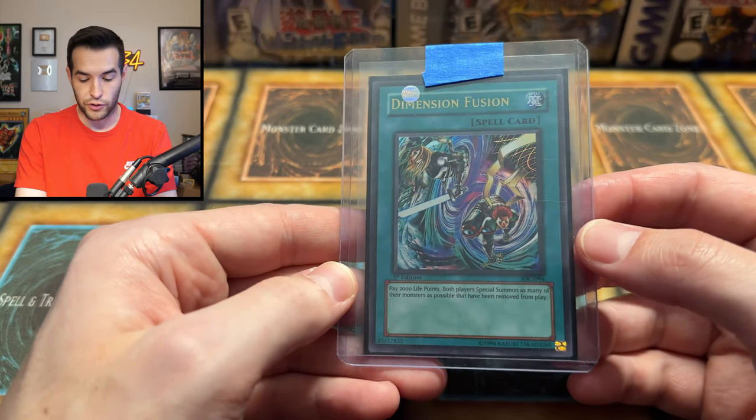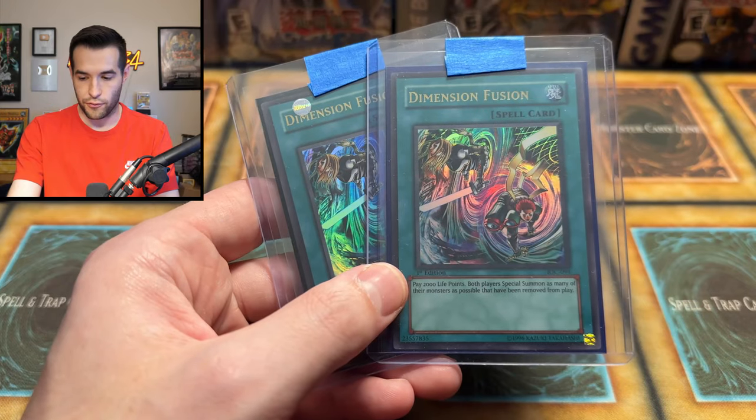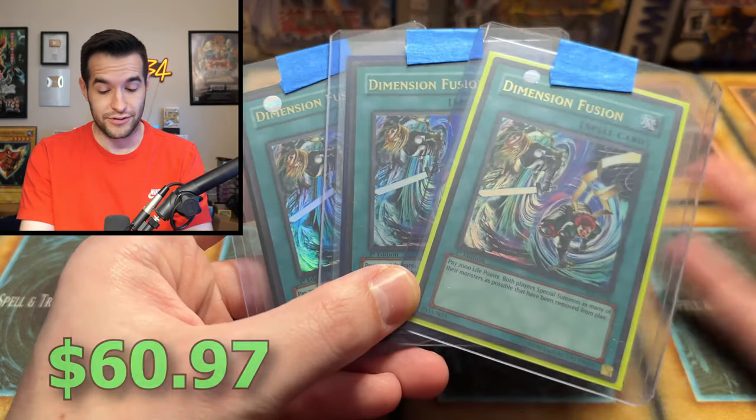Then we have Dimension Fusion, first edition from IOC. We pulled one, graded it an eight — that was awesome. And we have two and three here, so a playset of those. If you guys want to go crazy — still banned, I believe. So 2004 to now, pretty long time. I don't think it got banned right away, but later in 2007 or something it got banned.